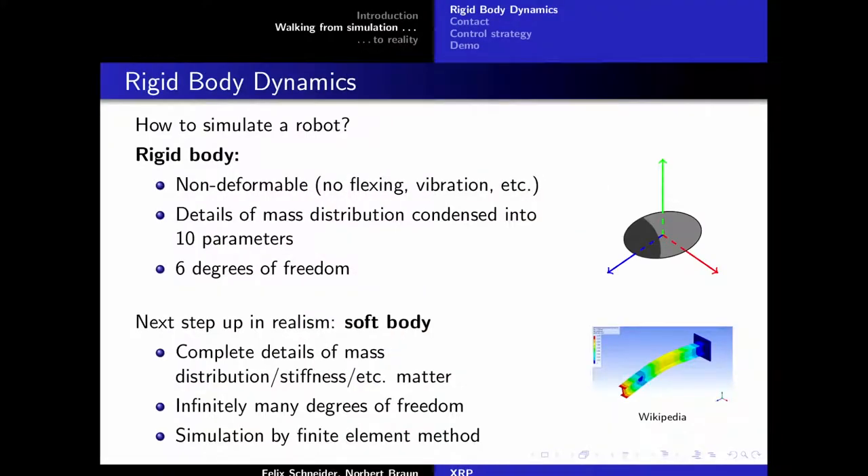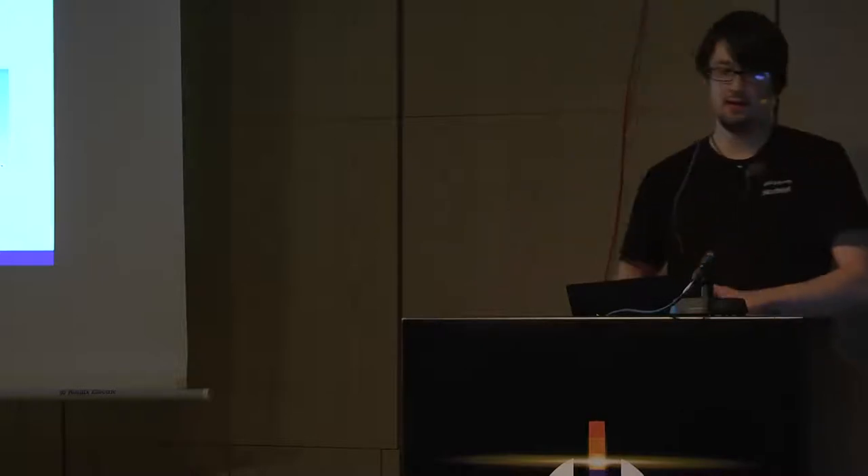How do we simulate a robot? This is really the basis of all game physics engines like ODE or Bullet. The central concept is the rigid body — a physical body assumed to be completely undeformable, it can't bend or flex. As a result, the mass distribution is completely condensed into ten parameters, and the body has six degrees of freedom. The simulation engine doesn't care about mass distribution details beyond those ten parameters; that only matters for collision detection, not actual dynamics.